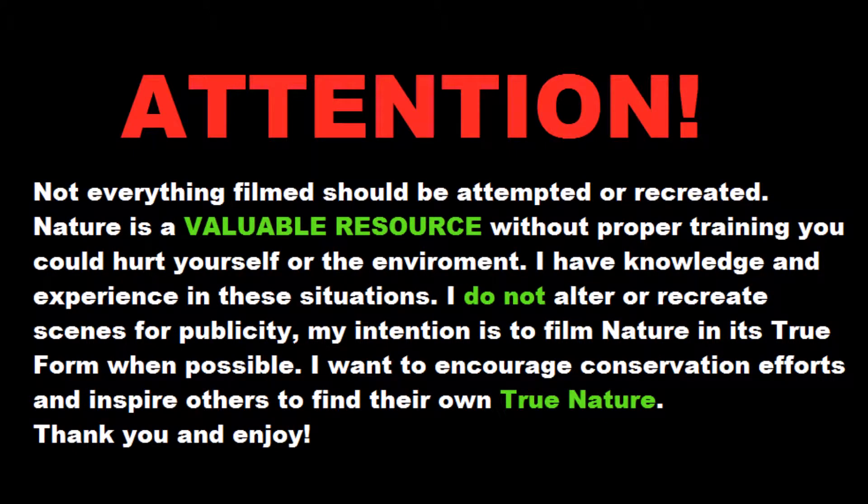Attention! Not everything filmed should be attempted or recreated. Nature is a valuable resource, and without proper training, you could hurt yourself or the environment. I have knowledge and experience in these situations. I do not alter or recreate scenes for publicity. My intention is to film nature in its true form when possible, and I want to encourage conservation efforts and inspire others to find their own true nature. Thank you and enjoy!